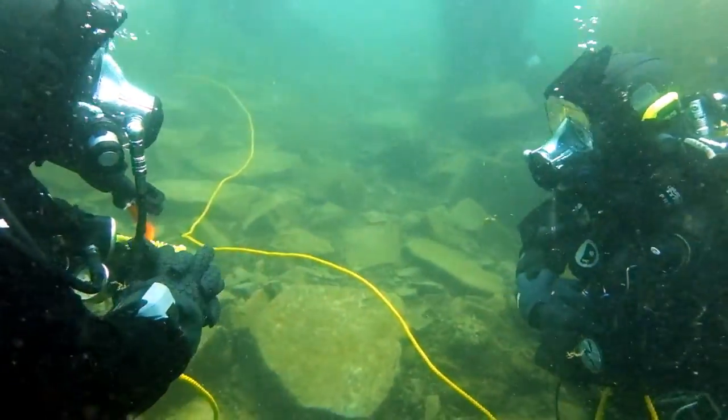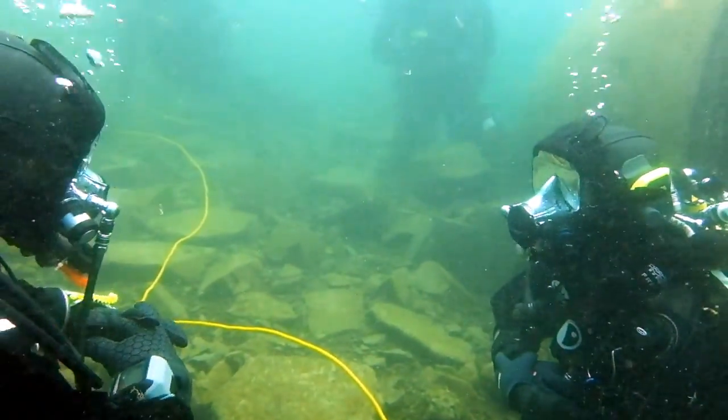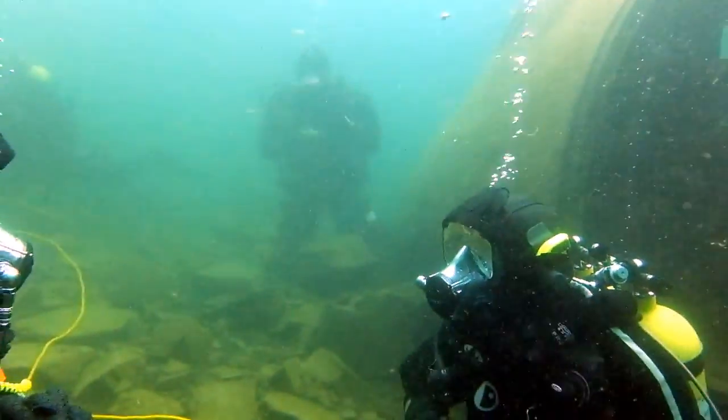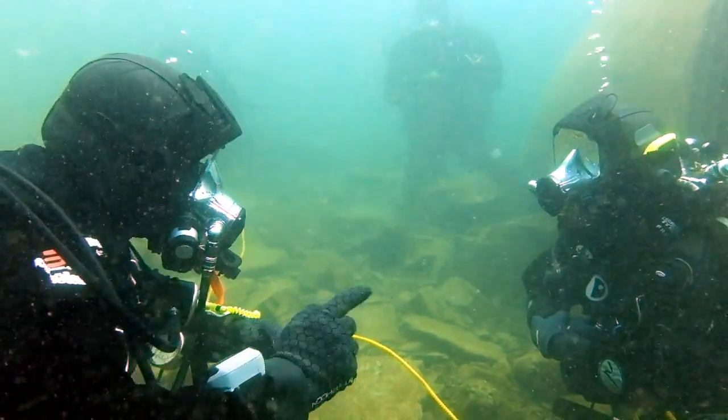Luckily all the crew managed to escape, but there are reports that there was gold bullion on board this aircraft, and one of the things we'll be doing today is having a good look at the back of it to see if we can find any treasure. Or maybe just a fish.